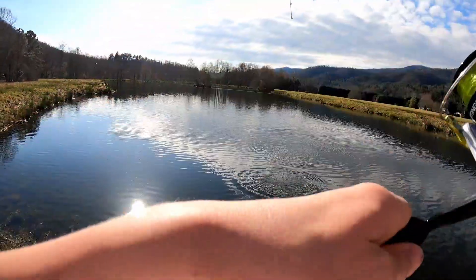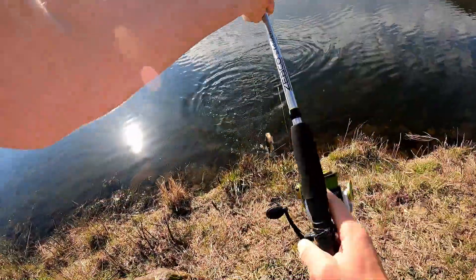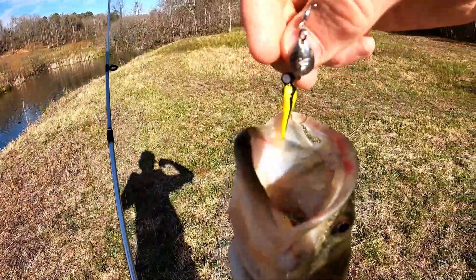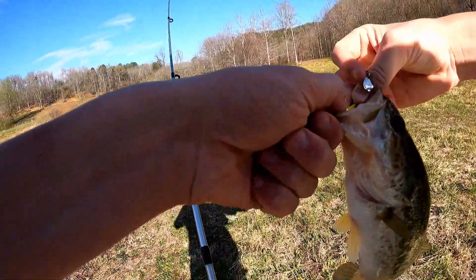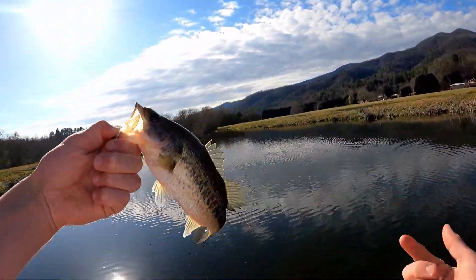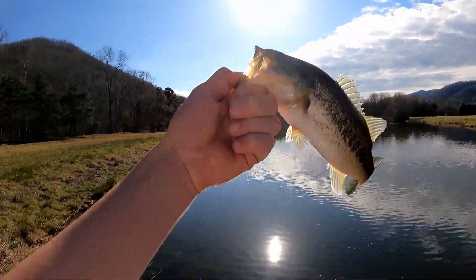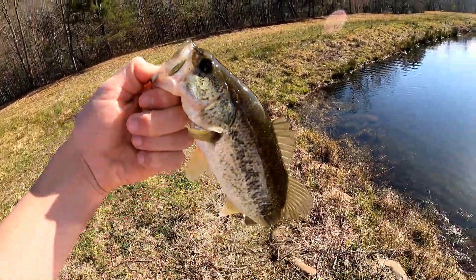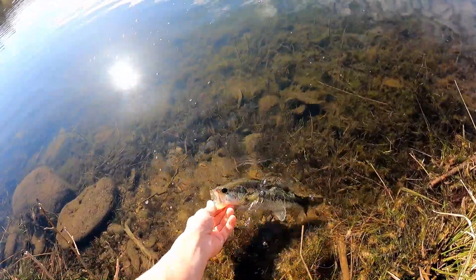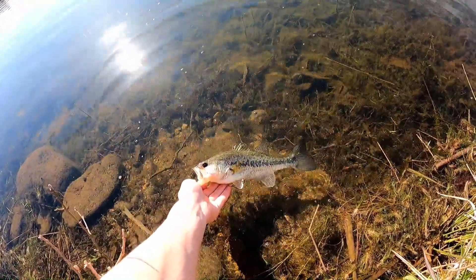Oh, I'm hooked up! Decent bass, decent bass! Not bad - wow, that's pretty good. Not even 10 casts and barely hooked on this little beetle spin. Pretty good sized bass - first fish for me of the trip. Beautiful fish on the beetle spin, just under a pound I would say. Let it go - darted right back in where it came from.